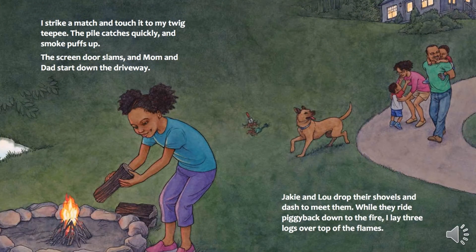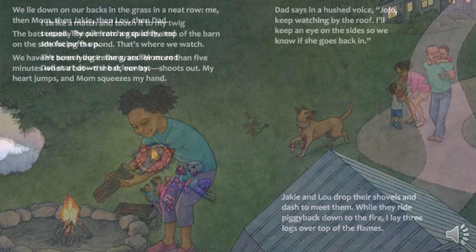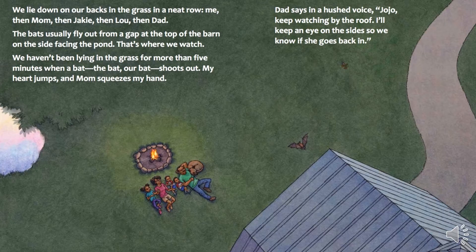I strike a match and touch it to my twig teepee. The pile catches quickly, and smoke puffs up. The screen door slams, and Mom and Dad start down the driveway. Jakey and Lou drop their shovels and dash to meet them. While they ride piggyback down to the fire, I lay three logs over top of the flames. We lie down on our backs in the grass in a neat row — me, then Mom, then Jakey, then Lou, then Dad.